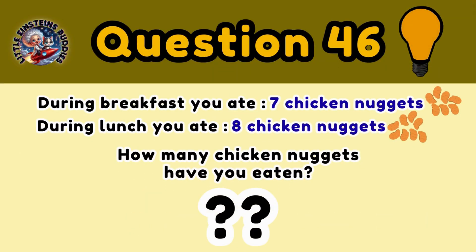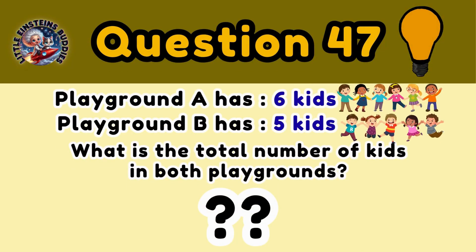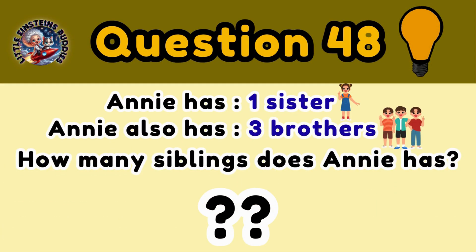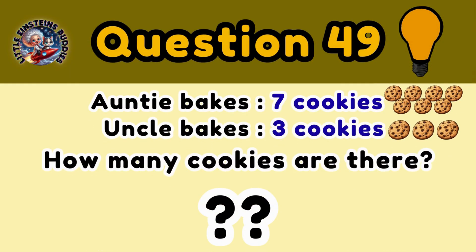Question 46: You ate 7 chicken nuggets during breakfast and 8 chicken nuggets during lunch. How many chicken nuggets have you eaten now? Question 47: There are 6 kids in playground A and 5 kids in playground B. What is the total number of kids in both playgrounds? 11 kids. Question 48: Annie has 1 sister and 3 brothers. How many siblings does Annie have? 4 siblings.